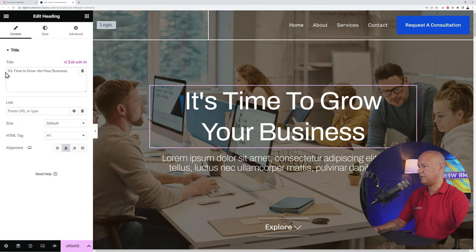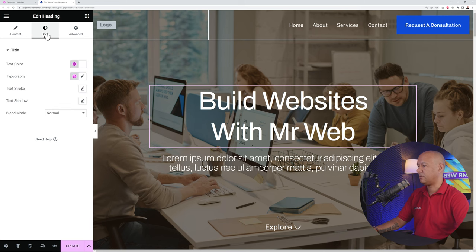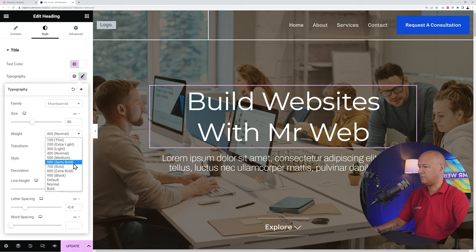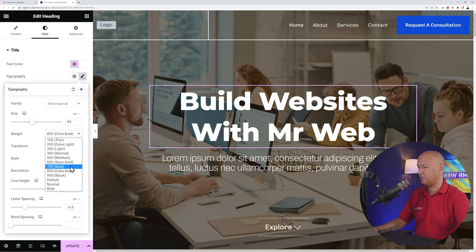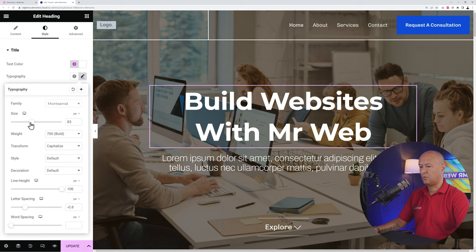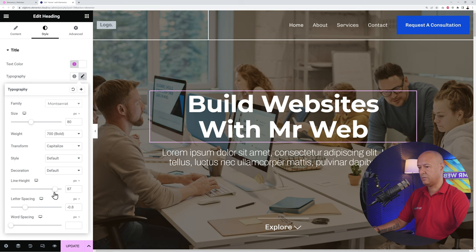Now let's change the heading text. Click the small pencil icon and type your new text — for example, 'Build Websites with Mr. Webb.' Go to Style to change the color and typography. Select a font such as Montserrat, which is very popular. Set the weight to Extra Bold and adjust the size until you find a happy medium.